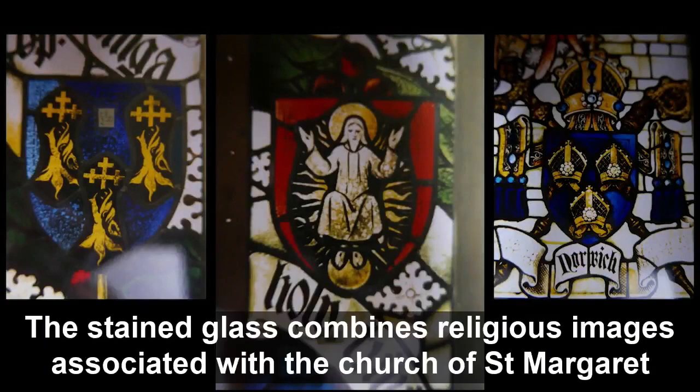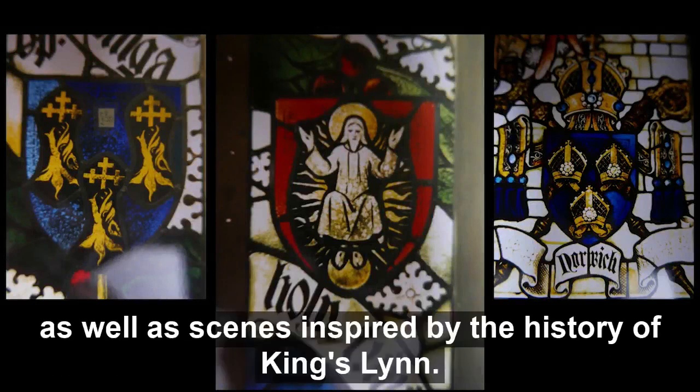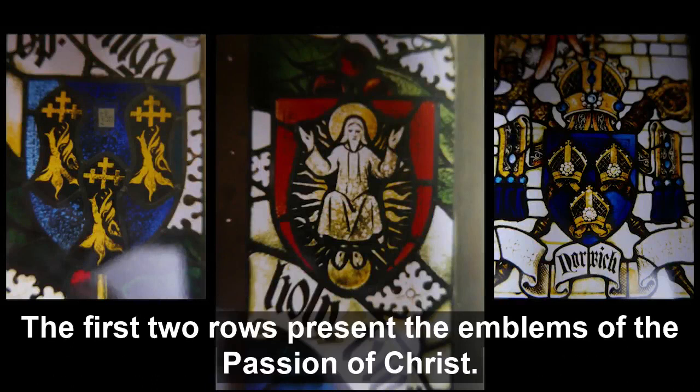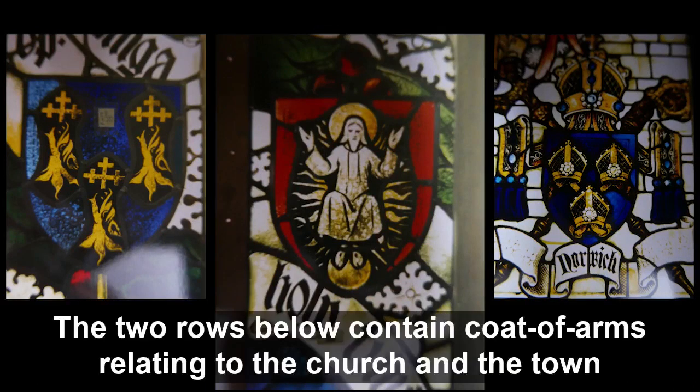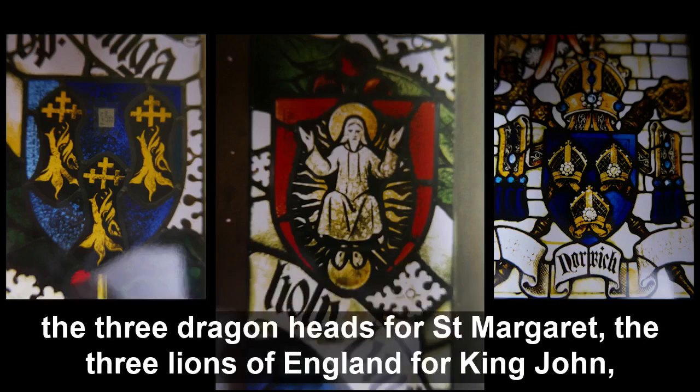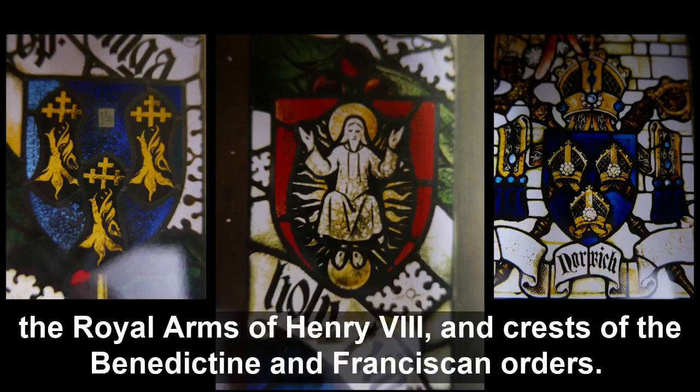The stained glass combines religious images associated with St Margaret's church, as well as scenes inspired by the history of King's Lynn. The first two rows present the emblems of the Passion of Christ. The two rows below contain coats of arms relating to the church and the town, including the Guild of Corpus Christi, the Trinity Guild, King's Own Yorkshire Light Infantry, the Three Dragons' Heads for St Margaret, the Three Lions of England for King John, the Royal Arms of Henry VIII, and crests of the Benedictine and Franciscan Orders.